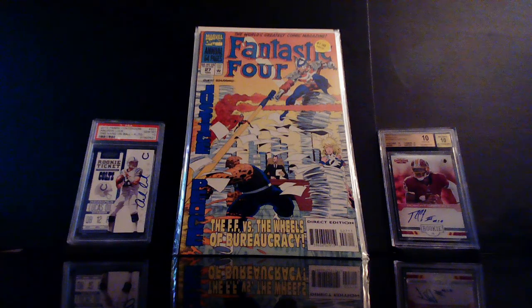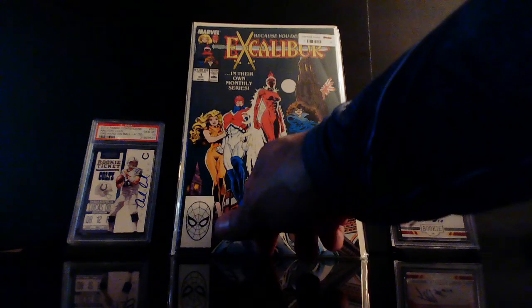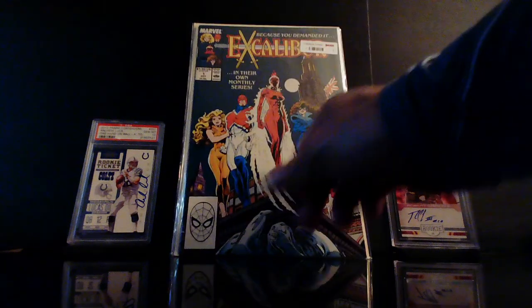Check this out — whenever I see these I pick them up. I don't know if we'll ever see this team, but whenever I see it at a great price I grab it. I got this for two dollars — this is Excalibur number one, and I found two copies.